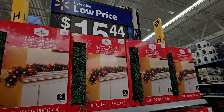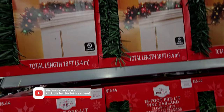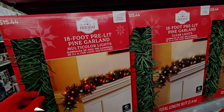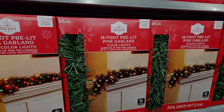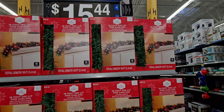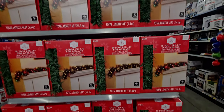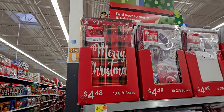They have this 18-foot pre-lit pine garland for $15.44. I really like this pre-lit and I feel like that's a good deal. You could do the clear lights or the multicolor lights. I want to start by showing you these little mantel garlands — so pretty.